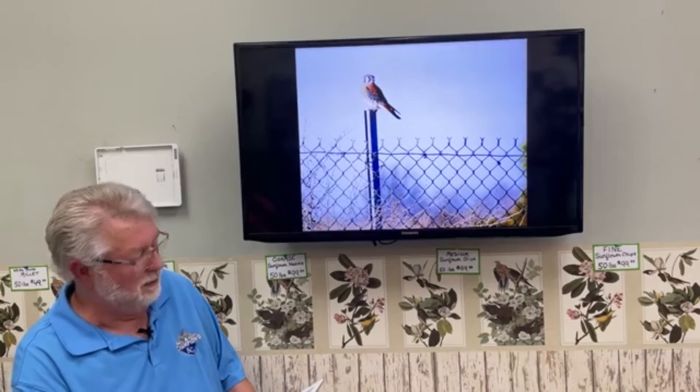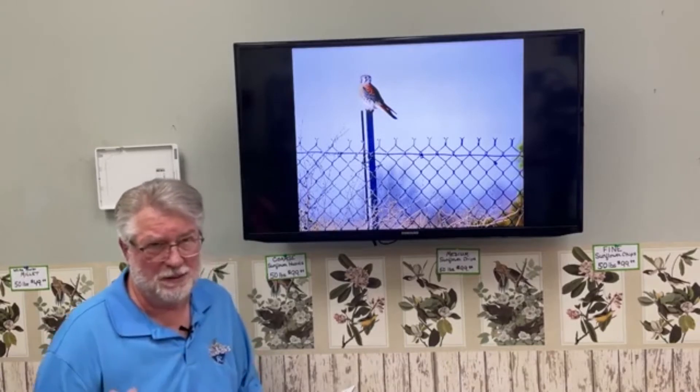Kestrels formerly nested a lot in our area, though not quite as much anymore because they're cavity nesters and get run off by other birds competing for tree cavities. They nest mainly from the Kansas City region northward — much more common nesters up north. They still nest in our area to some extent, and can be seen year-round depending on the year, though mainly in fall and spring migration here.